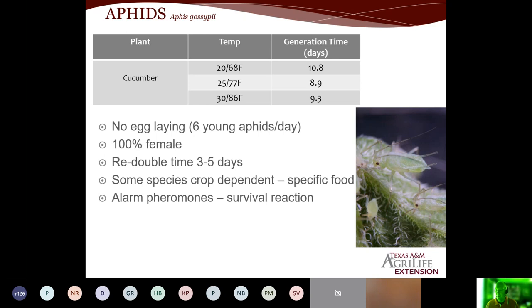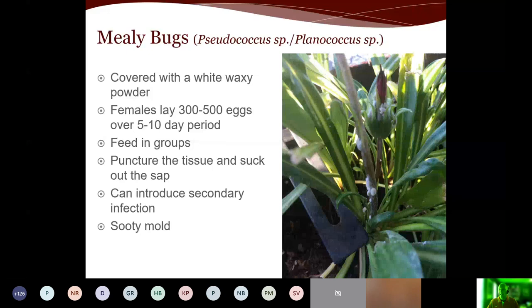Aphids are a problem, and sooty mold is also a sign that you have aphid problems. Mealybugs are another pest — there are two species, Pseudococcus and Planococcus. They are covered with a white waxy powder and can be seen along the stem of plants like gazania. Females can lay three to five hundred eggs over a five to ten day period. As the eggs hatch, they have a crawler stage which is very easy to attack with sprays or beneficials. They feed by puncturing the tissue and sucking out the sap. They can introduce secondary infection, and under high populations we will start to see sooty mold developing on the foliage.